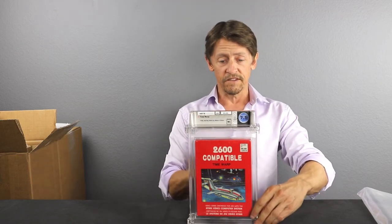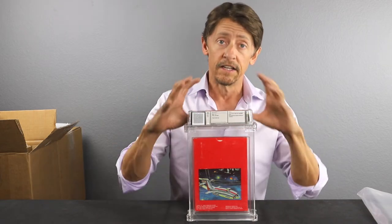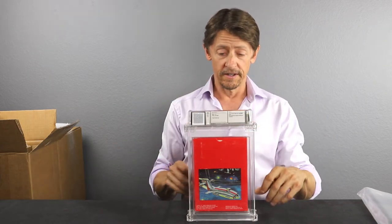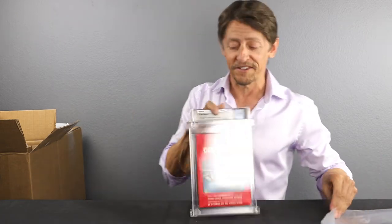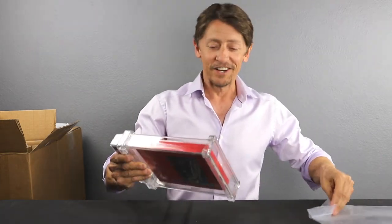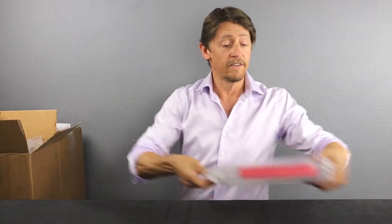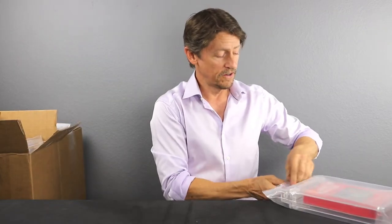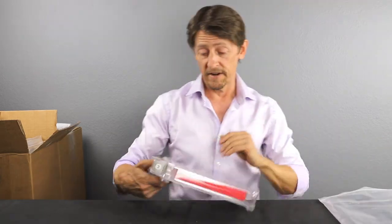We didn't expect super high grades on these — we just wanted to make sure they were indeed sealed and unopened. That is super cool. Time Warp — you can see the somewhat basic graphics. Like I said, these are incredibly collectible; people love these Taiwanese hacks. There are very, very few sealed ones out there, so if you collect these counterfeits or knockoff games, you know how significant it is to get them sealed.